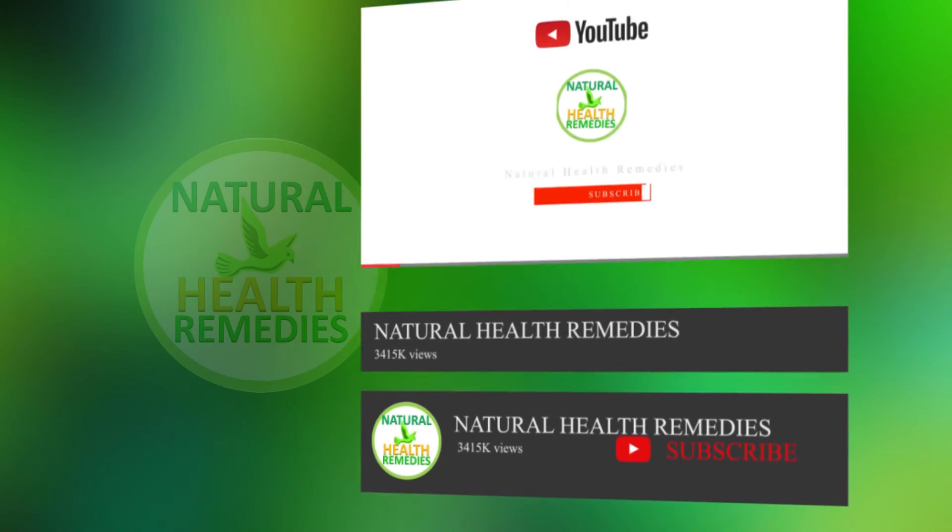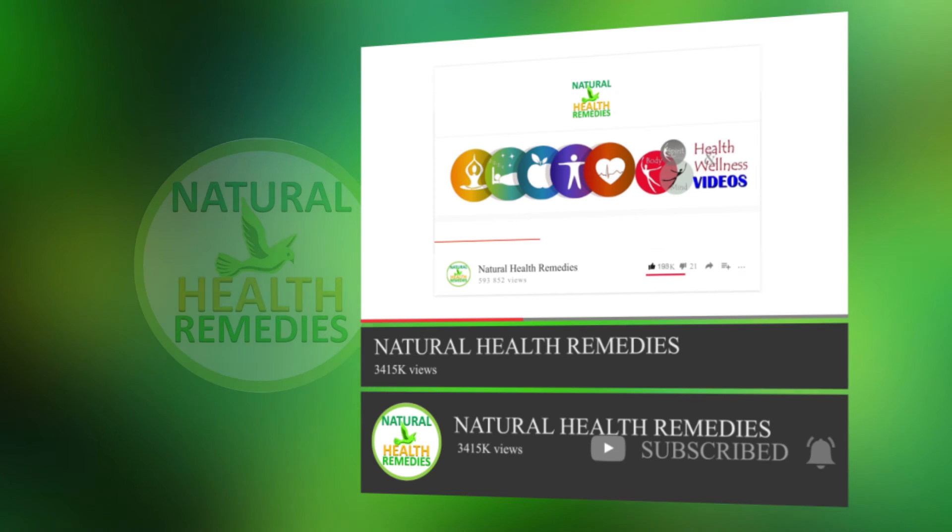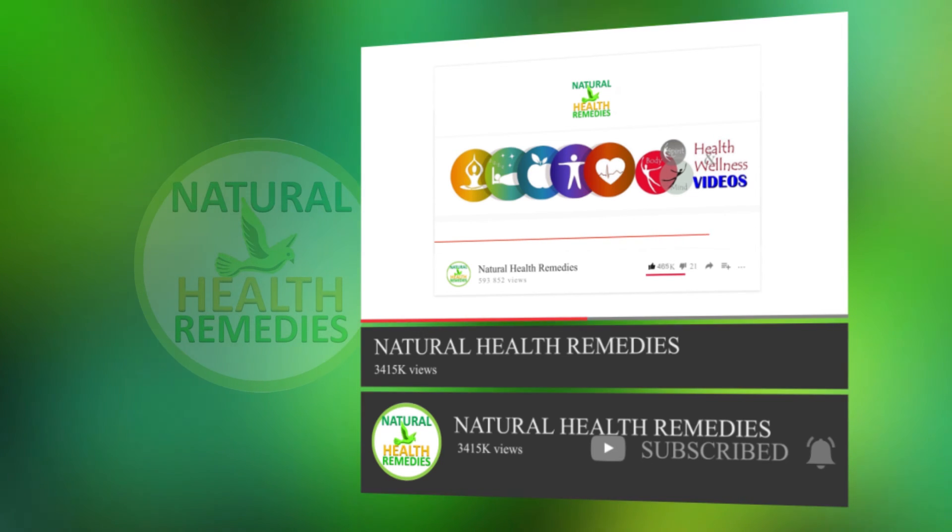I hope you've enjoyed this video. If you have, please subscribe to this YouTube channel, and don't forget to give this video the thumbs up. And I'm sure you're going to enjoy our next video on the top 10 health benefits and uses of tea tree oil. Thanks for watching and bye for now.